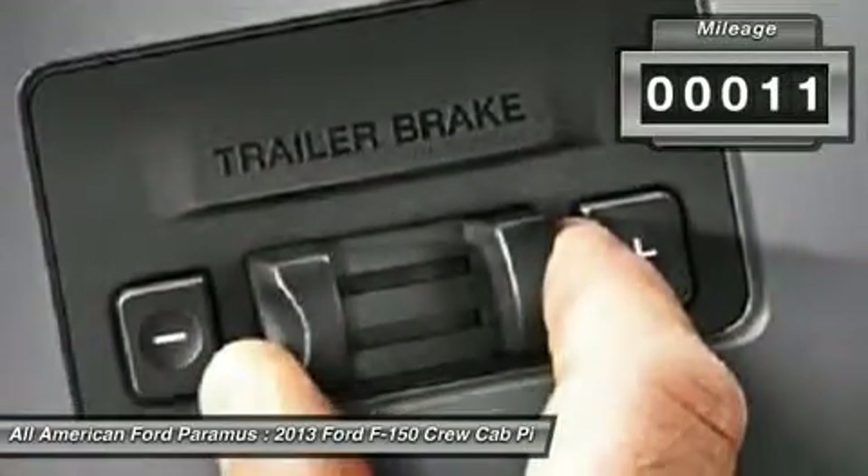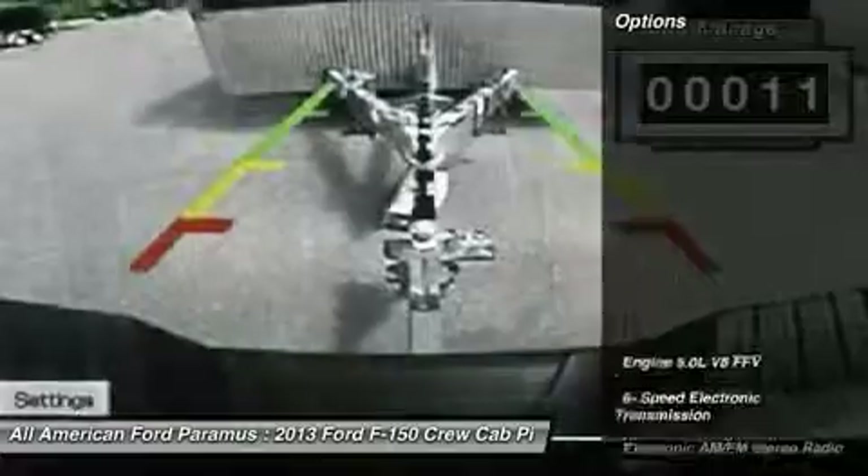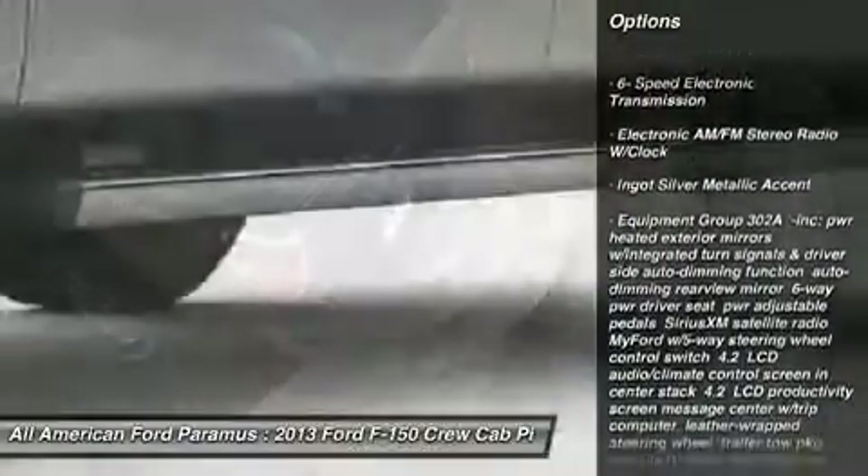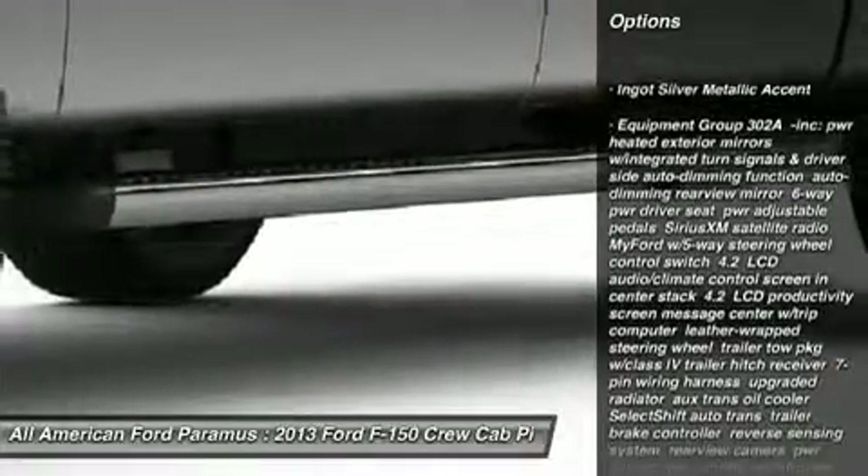This vehicle has less than 100 miles. Here are some of this vehicle's great options: anti-lock braking system, traction control, stability control, steering wheel audio controls.